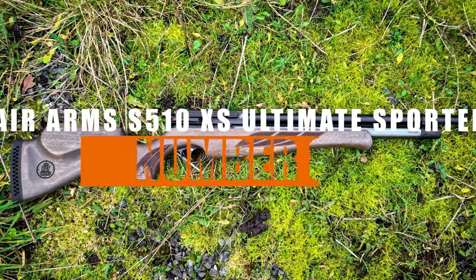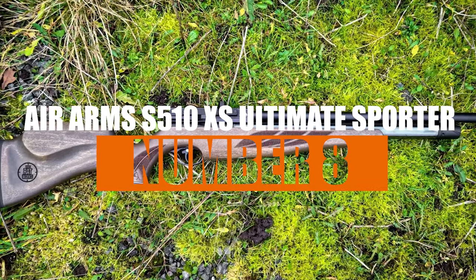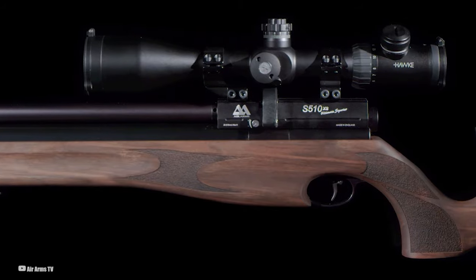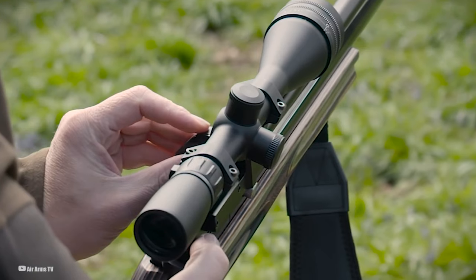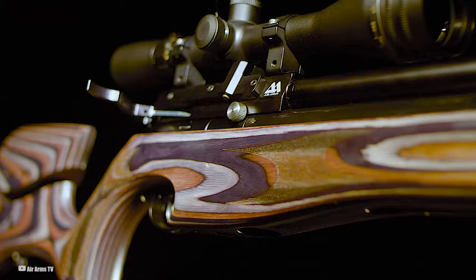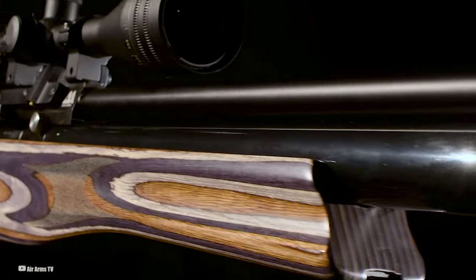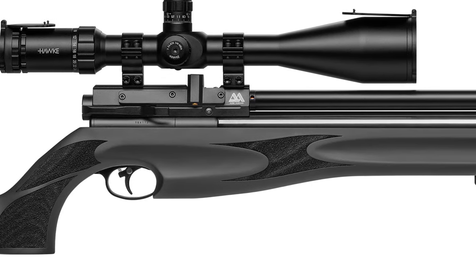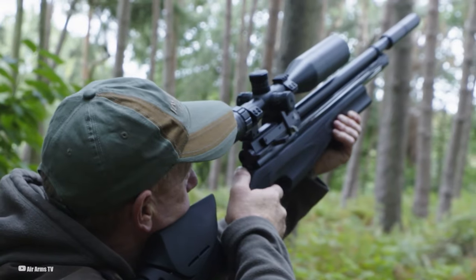Number 8: Air Arms S510 XS Ultimate Sporter. Coming in hot at number 8 is the Air Arms S510 XS Ultimate Sporter. Since its debut in 2013, it's been a top pick for long-range air gun enthusiasts. What sets it apart? Its unique stock design and pinpoint accuracy. Air Arms has taken it to the next level with the Ultimate Sporter XS, boosting power and shot consistency.